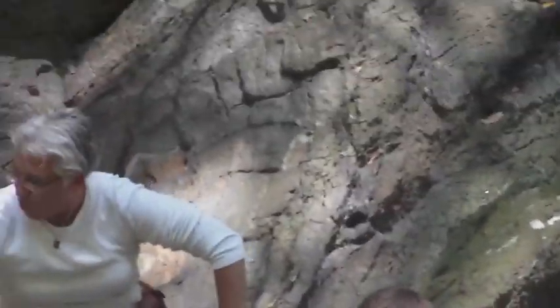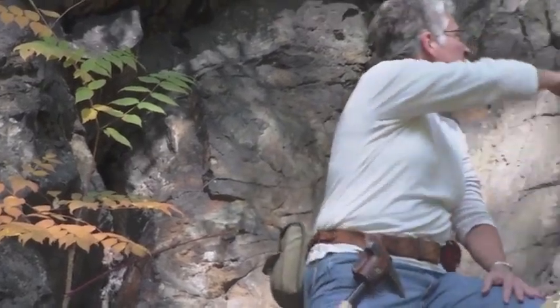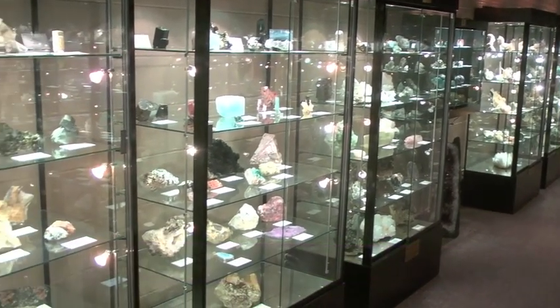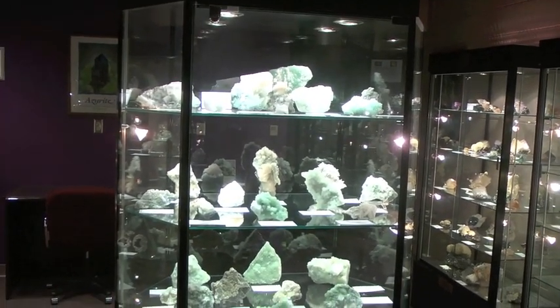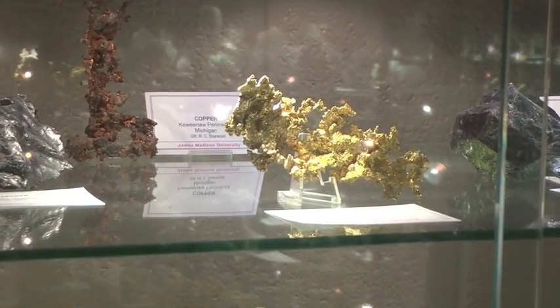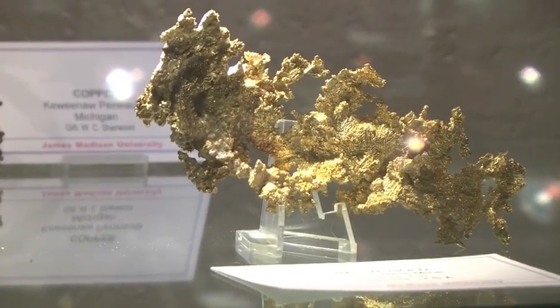This is a big more quartz-y segment in here and around it you see schist. As far as the Virginia collection goes that's here, we probably have the best overall collection of Virginia minerals, and part of that is the result of us having a very nice endowment from Dr. Richard Mitchell, who was the mineralogist at the University of Virginia years ago, who endowed our museum with a sizable amount of money to buy Virginia mineral specimens.